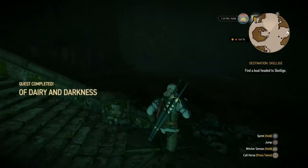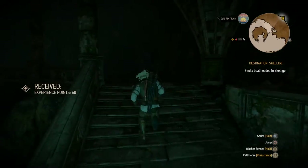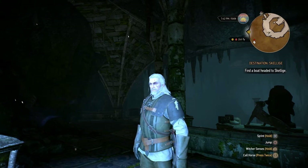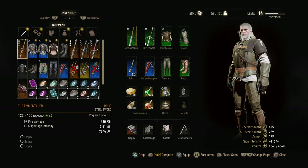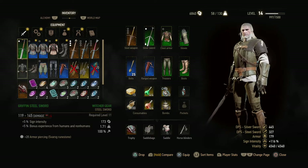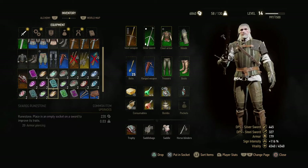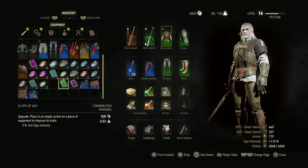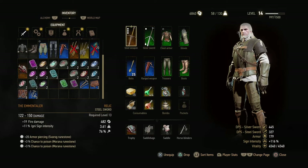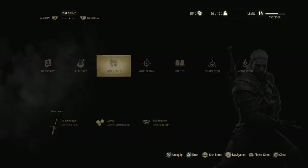Okay, that's it — that was 'Of Dairy and Darkness.' First I'm going to check out the sword: the Emmentaler. Very high fire damage — it is a steel sword at level 13, just enough for me. Fire damage added to the normal damage. I might even try it out. And then maybe add some armor piercing and poison runes. So now it has 6% poison, 20% armor piercing, 19% fire damage, and 11% Igni sign intensity. We'll see how that works in the future.